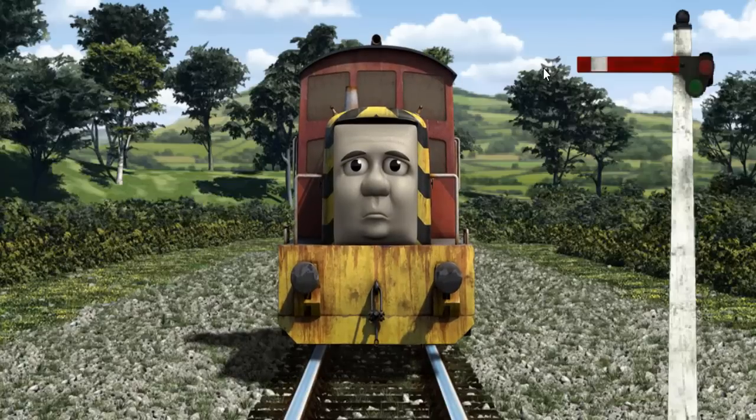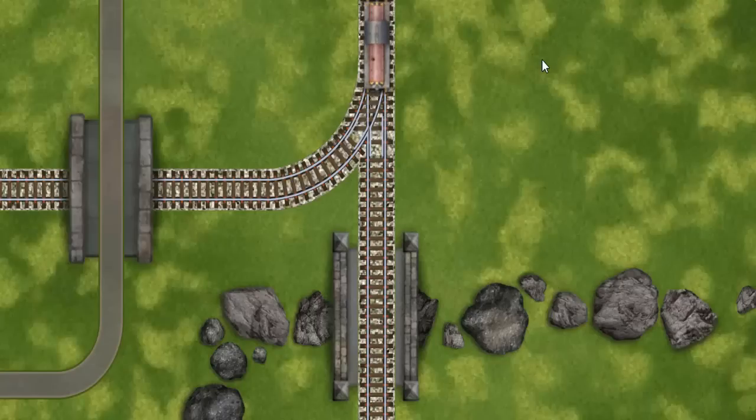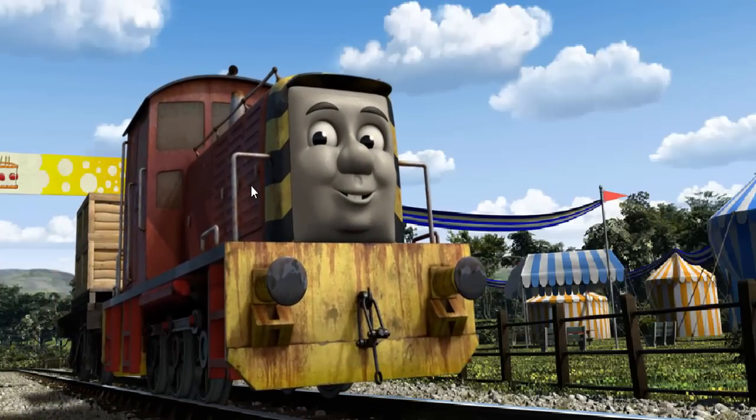Salty had to stop because of a broken signal. He needed to go a different way. Help Salty find the track that goes under the bridge. Let's go. Salty arrived proudly at the fair. With your help, he was right on time.